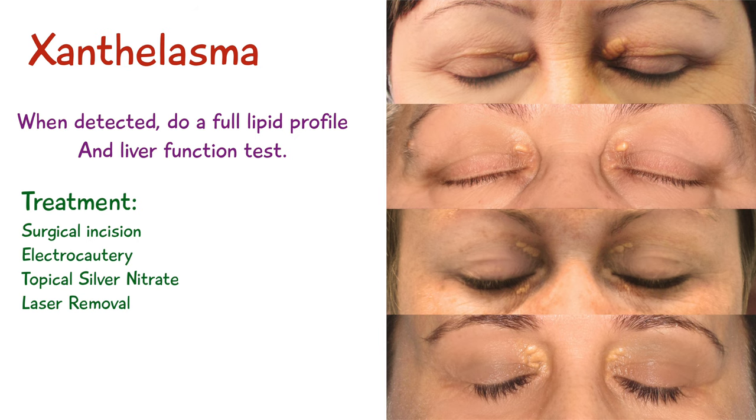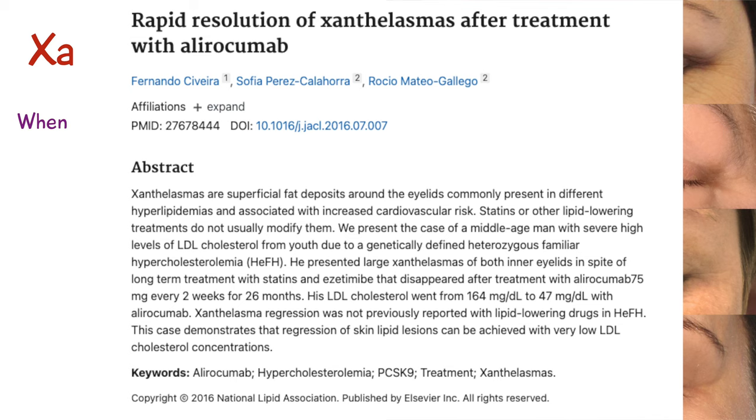Because xanthalasmas are considered to be due to high levels of cholesterol, it's advised to reduce LDL cholesterol levels. Some studies show that reducing these LDL cholesterol levels helps reduce the incidences of xanthalasmas.